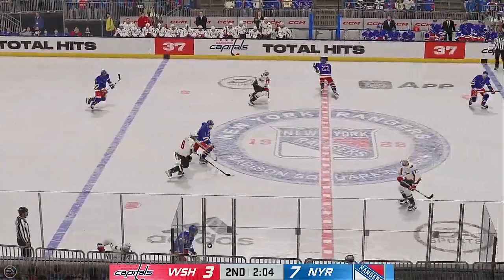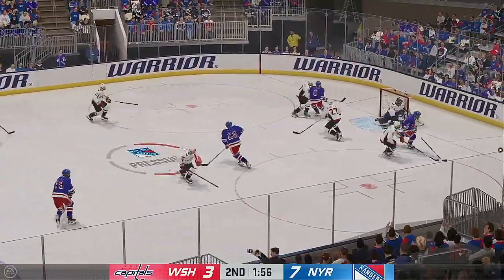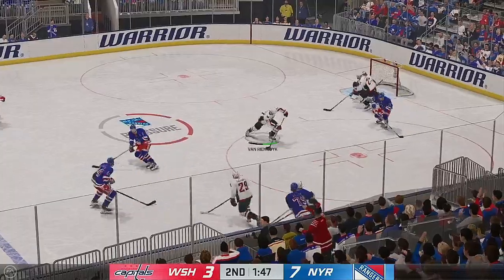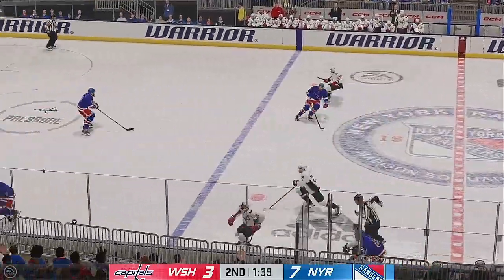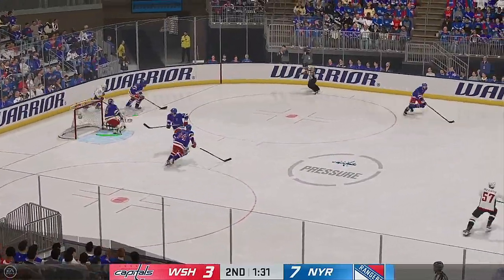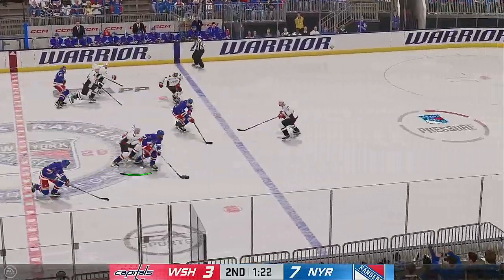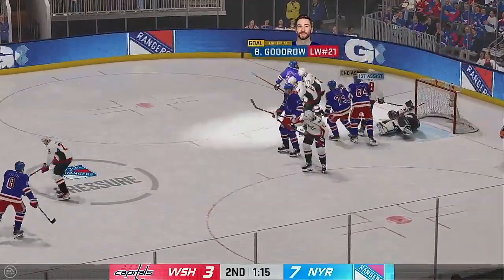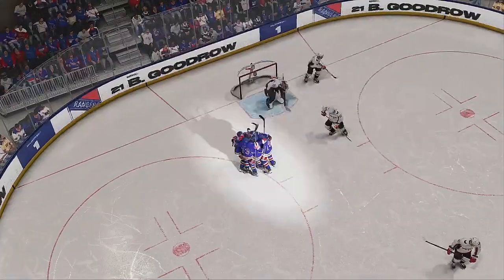Poked away at center by Truba. Takes the feed from the left side — oh, what a chance! Puts it just wide. The puck was right in his wheelhouse but he only had a small margin and wasn't able to hit it. The Rangers gain control of the puck, New York's got it in their own zone. Takes it across the blue line — here's a shot! Score! And they put it back with another! Back-to-back goals.